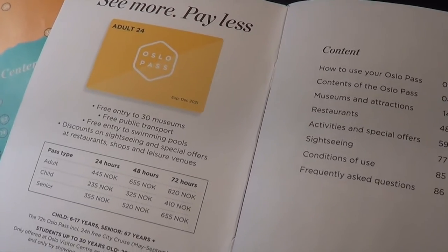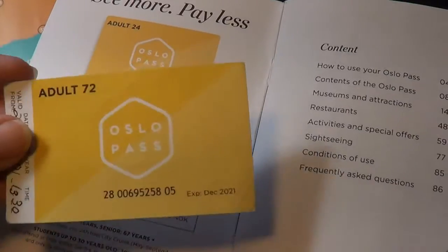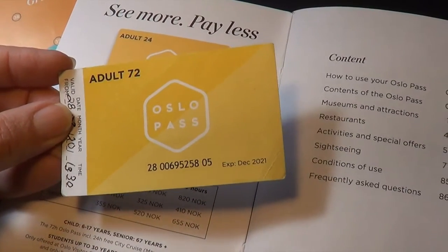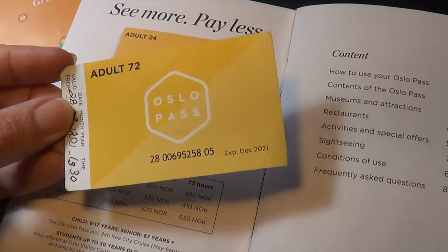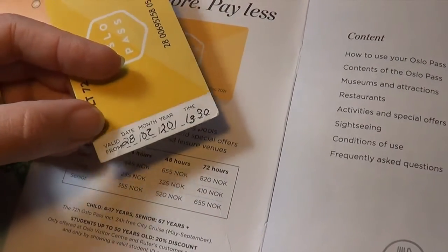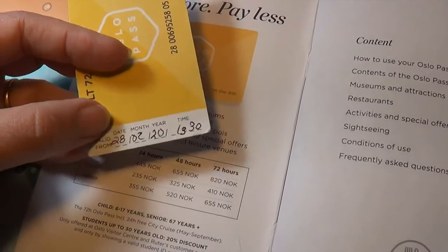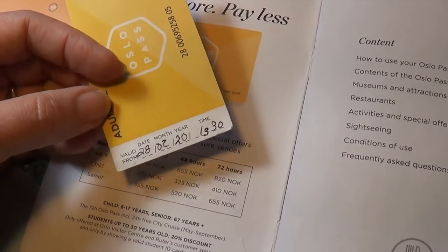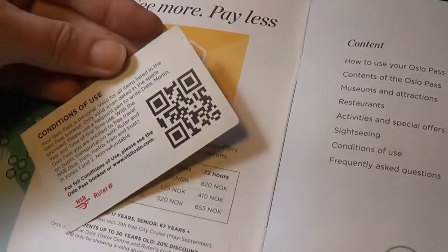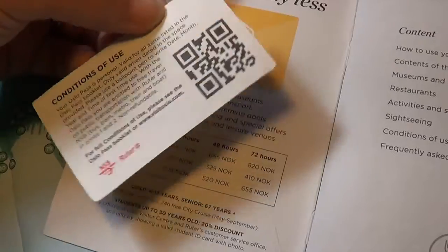The next thing we took care of was getting our Oslo Pass. We got an Oslo Pass for each one of us, and it's good for 72 hours. You date it upon the first use, which for us the first use was on the Metro.